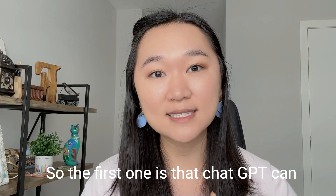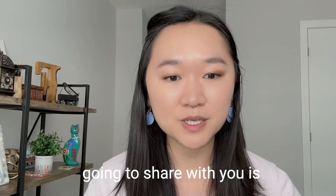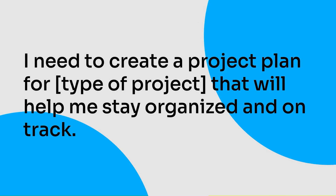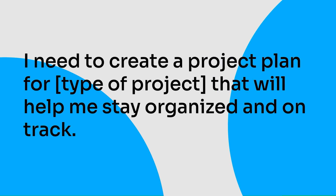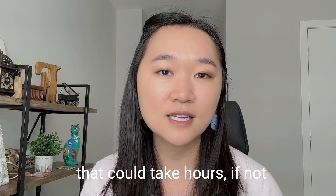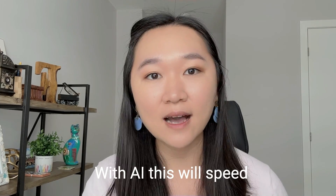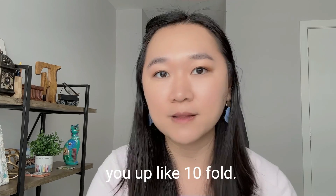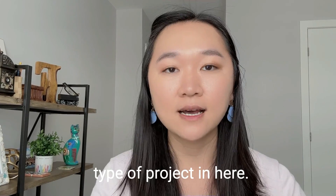The first prompt is that ChatGPT can help you write your project plans. The prompt is: 'I need to create a project plan for [insert type of project] that will help me stay organized and on track.' This prompt can help you create your project plans very quickly — something that could take hours, if not days, to do manually. With AI, this will speed you up like tenfold.